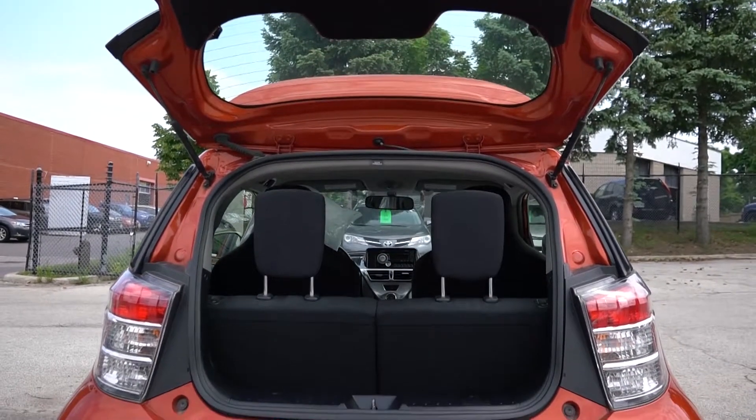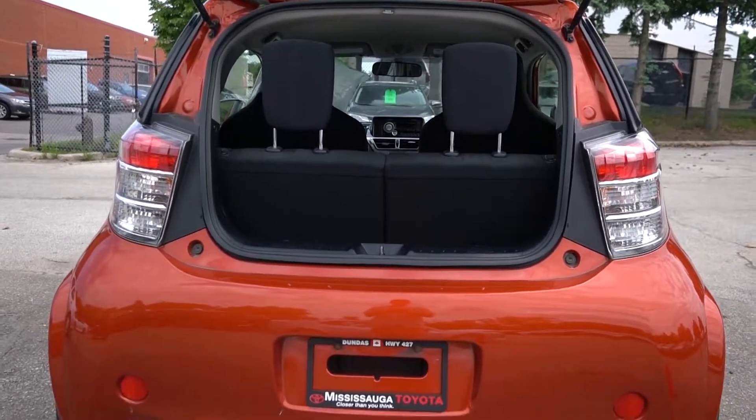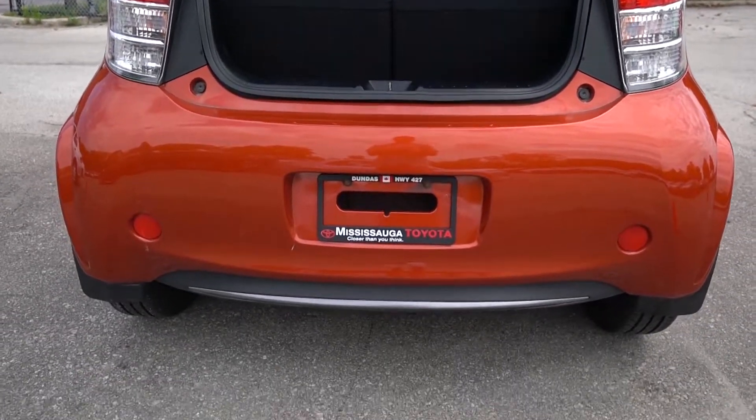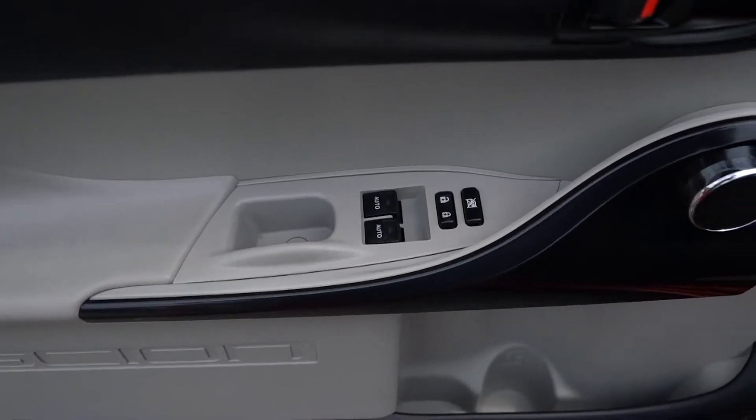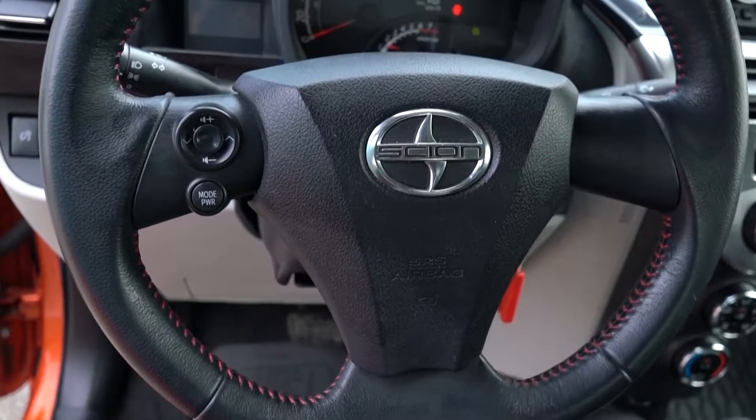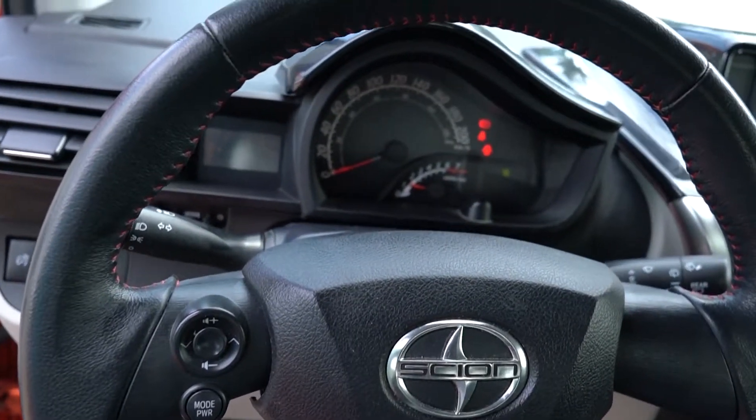Steering wheel mounted audio controls, leather-wrapped steering wheel, 16-inch steel wheels with full wheel covers, power adjustable integrated signal lamps, instrument wipers, rear window wiper and washer, halogen headlamps, and projector style low beam headlamps.